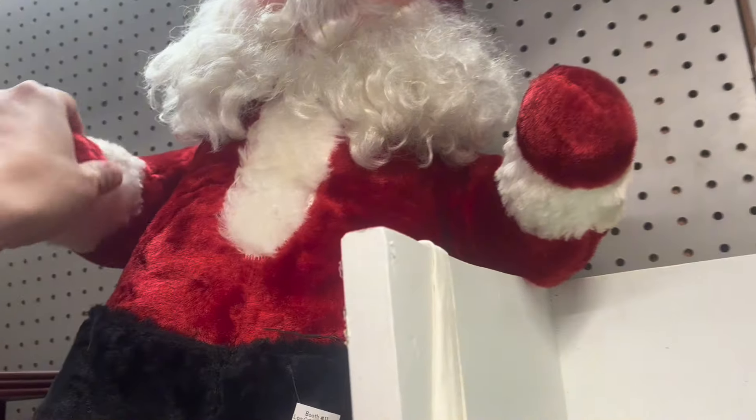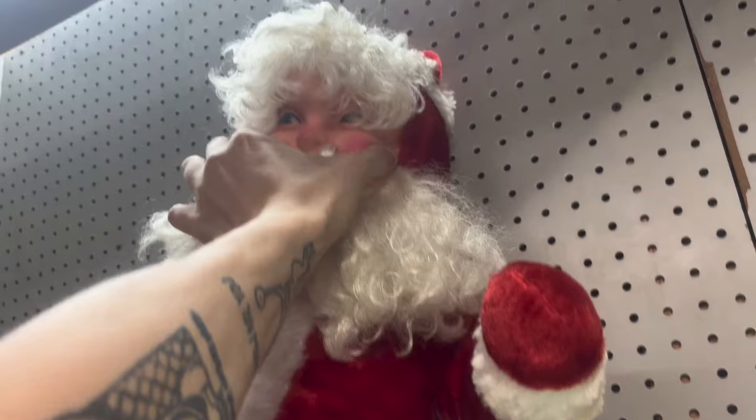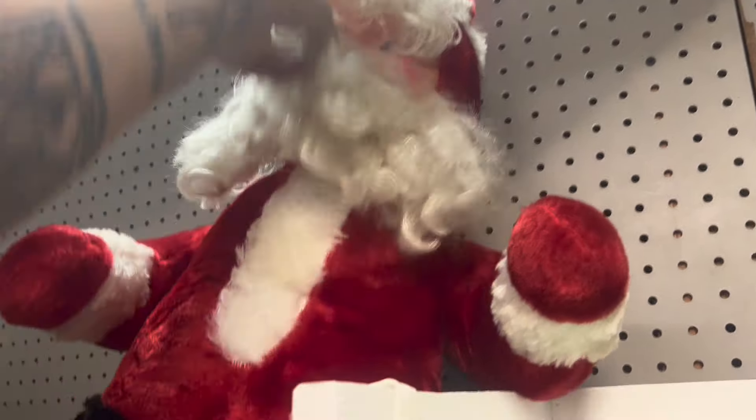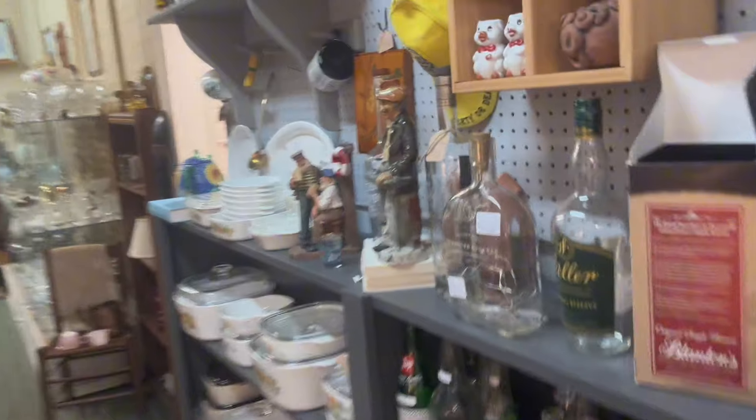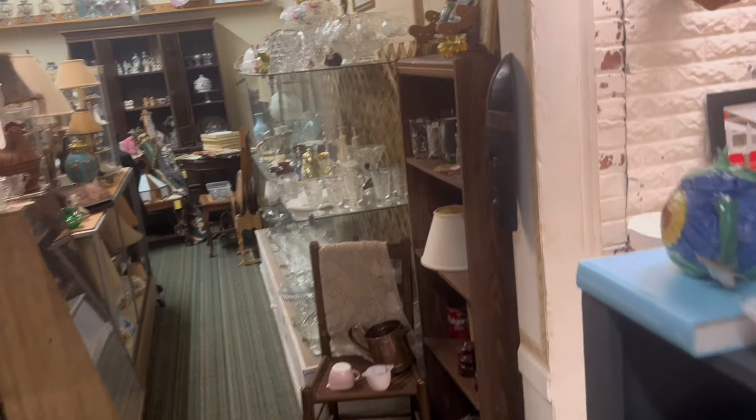We found another close-to-life-size Santa — that is, if he was a short king. This one actually has rooted hair and is in really nice shape, no discoloring from what I saw.